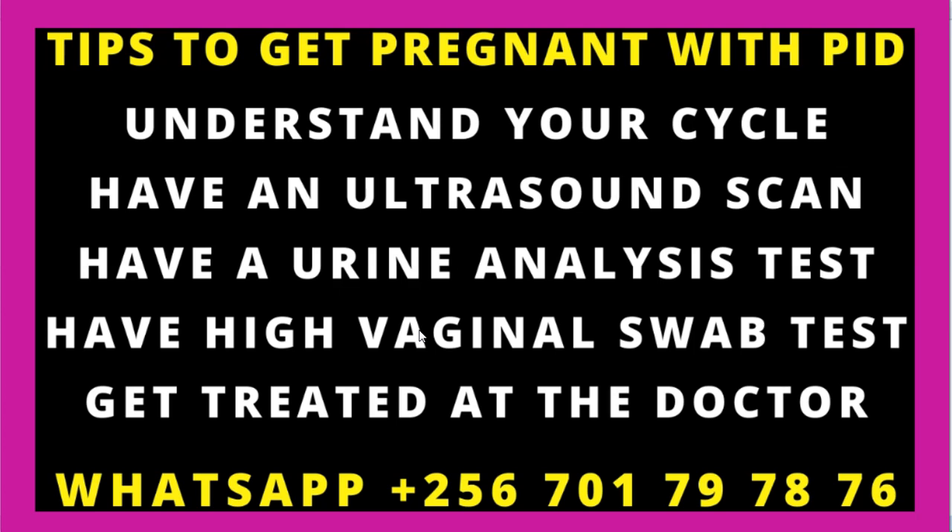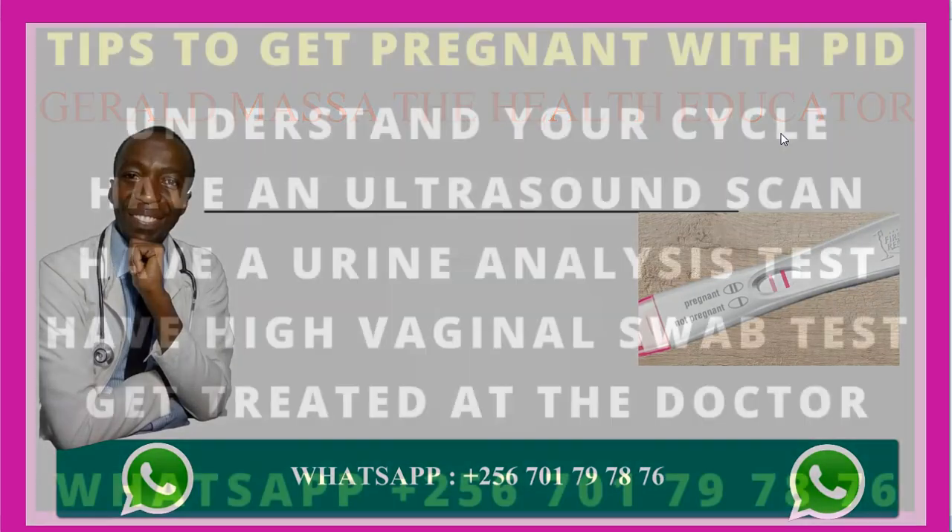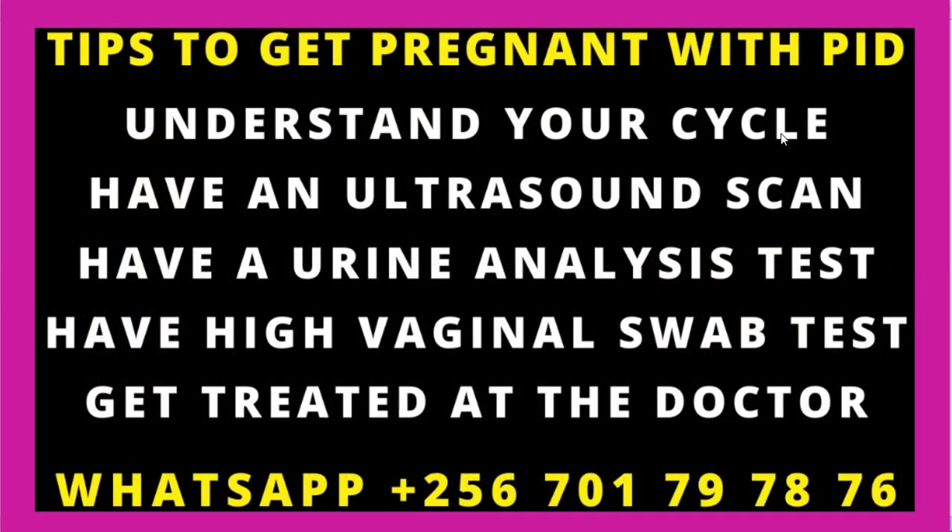To get pregnant even though you've been confirmed to have a PID, you need to do two things. The first thing is to understand your menstrual cycle. The cycle is divided into two phases: the follicular phase and the luteal phase. From day zero of your periods up to day 14, that is the follicular phase. Day 14 itself is the ovulation day, and from day 14 up to the next day when you see your periods, that is the luteal phase. You need to understand that your cycle may be 28 days, and understand the days when you are most likely to ovulate — your fertile days or your safe days.